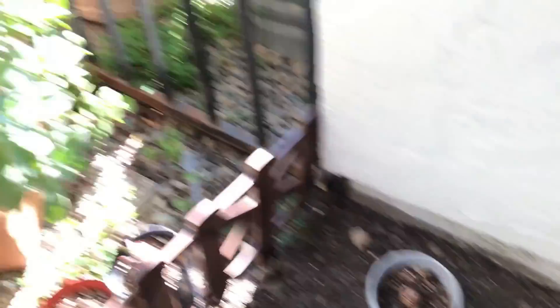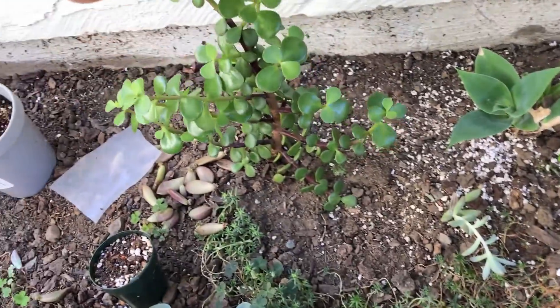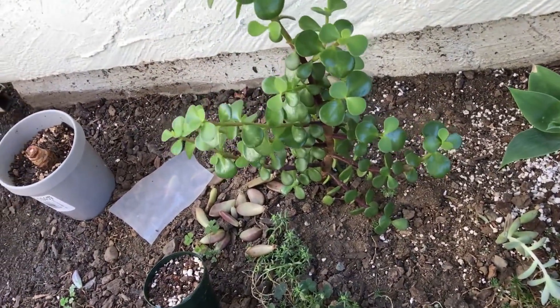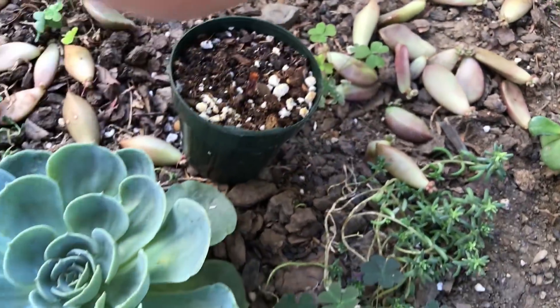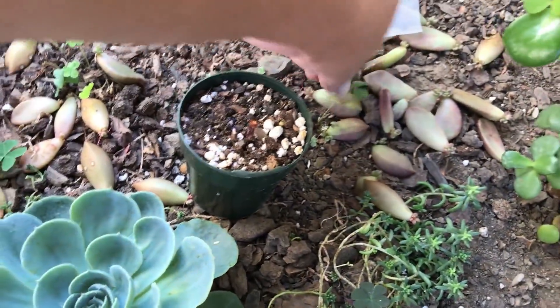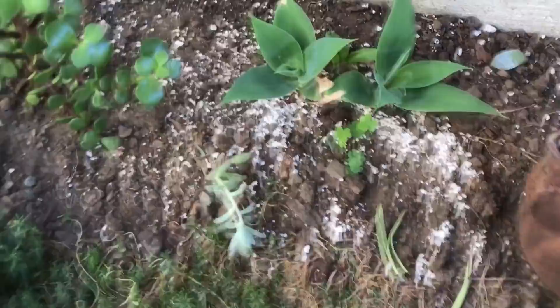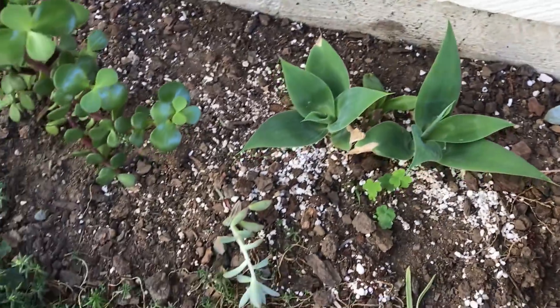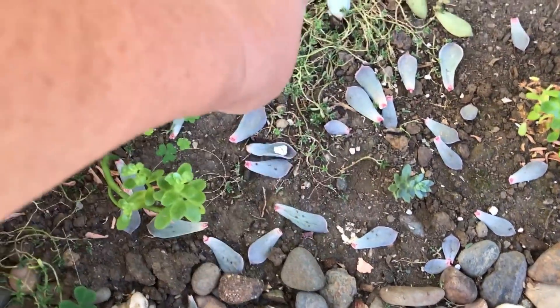That one over there is getting red stems; this one is not, because it's in the shade all day long. But look at all the vera higgins that I threw over there — they're just rooting! And then this one that my sister got me from San Diego is just thriving in the shade. Here are some more 'Baleens' — some more 'Baleens.'